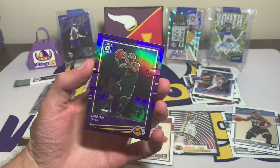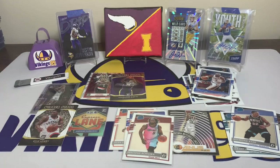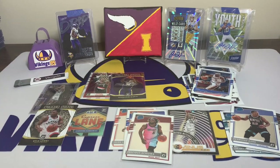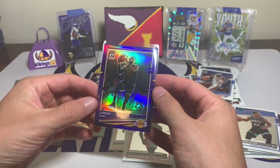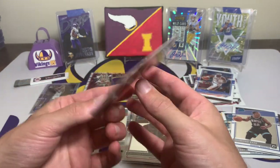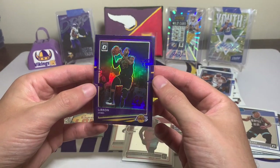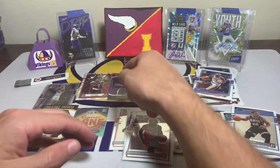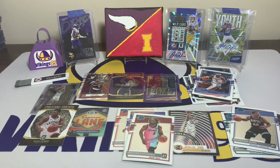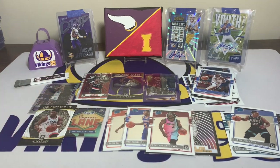Last pack — can we get some last pack mojo? We got De'Aaron Fox, Desmond Bain rated rookie, Shai Gilgeous-Alexander maybe, and then the last card is a purple LeBron James! LeBron might be the best player I've ever watched. MJ is obviously the GOAT but LeBron might be up there. That is beautiful with the purple prism. The Winner Stays is cool too — I think that's also a purple. Those are sweet, you guys will have to let me know the rated rookies though.